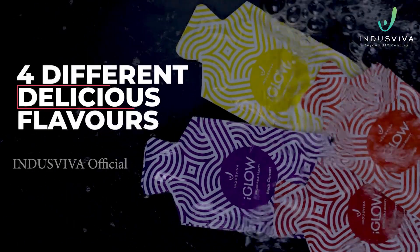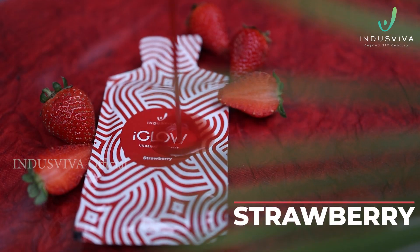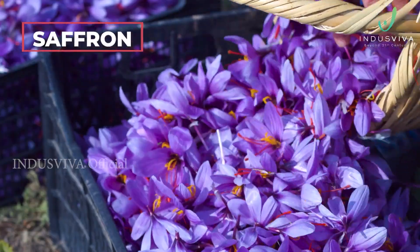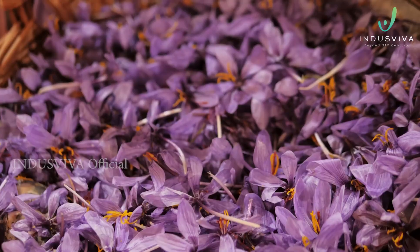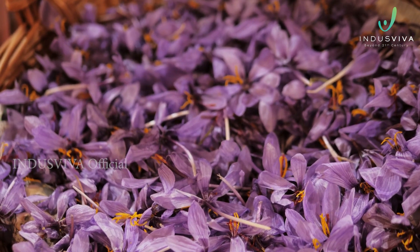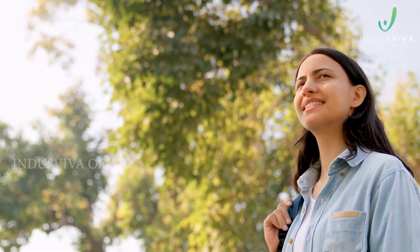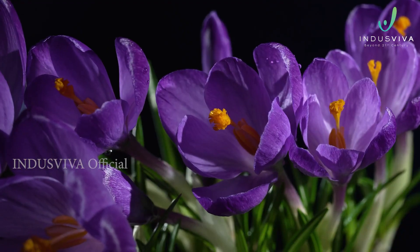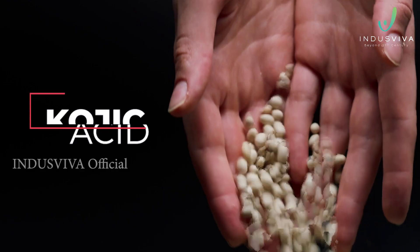I Glow is available in four different delicious flavors: black currant, mango, orange, and strawberry. This 100% natural product consists of saffron sourced from the Kashmir valley. Since Ayurvedic times, saffron is known to help in promoting skin complexion and anti-pruritic properties, and that's why it's been included in I Glow.